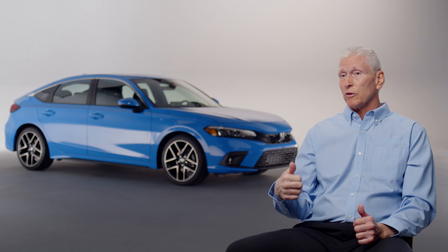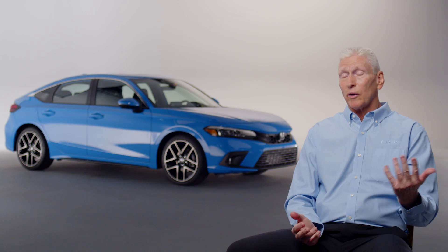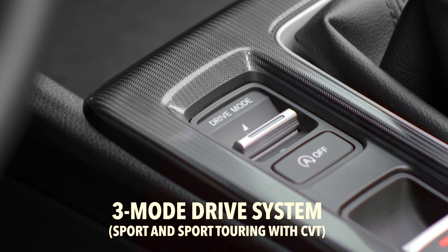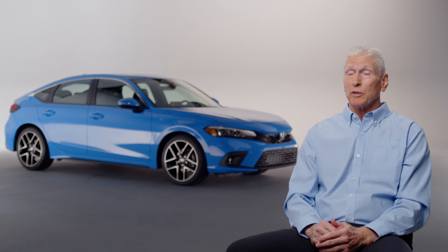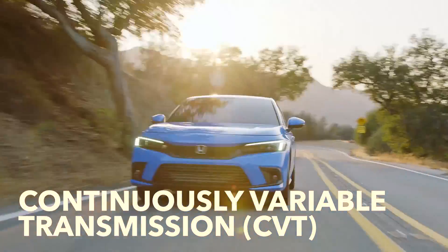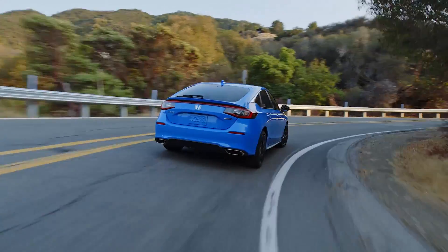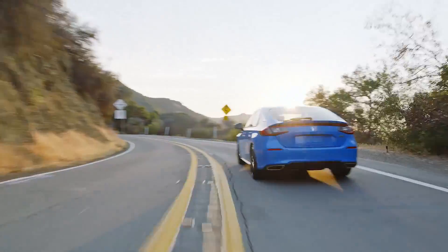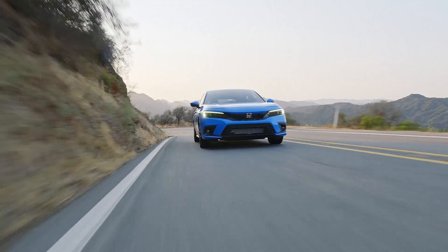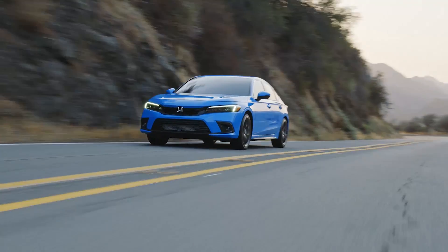You get the available manual transmission on the Sport 2.0, and it's also available on the top trim, the Sport Touring. We already have probably the best manual transmission in the industry — and we've made it a little quicker and a little smoother. The Sport and Sport Touring are the only trims that come standard with the drive mode button, so you can push the Sport button for a more spirited driving experience. For the automatic transmission, we've improved the overall shift to feel more like a traditional transmission when you accelerate, and it downshifts quicker so you get more response coming out of corners.